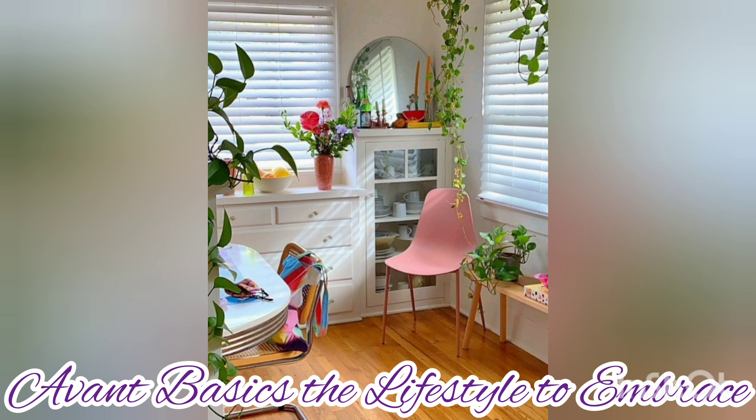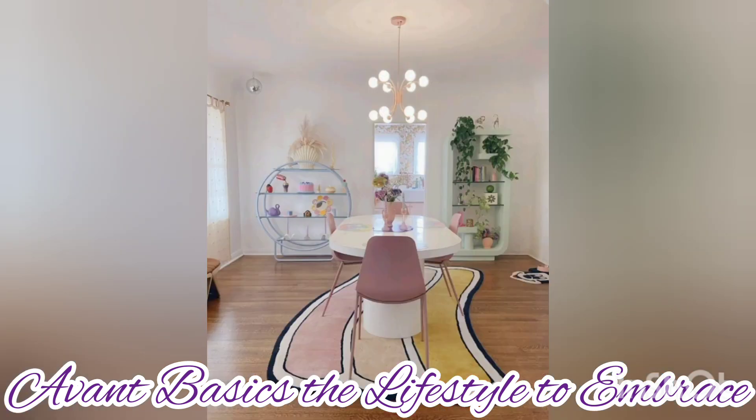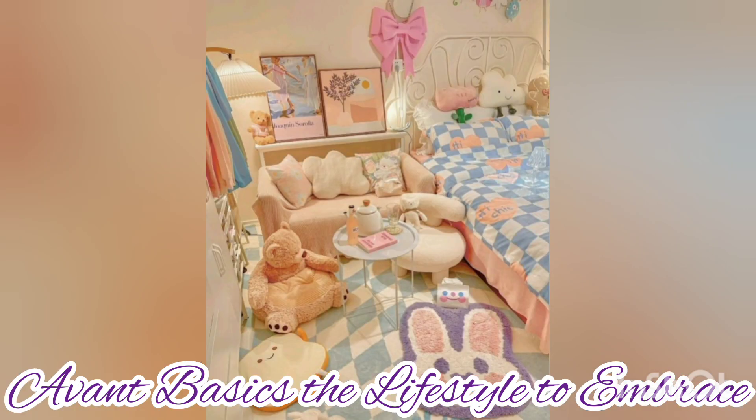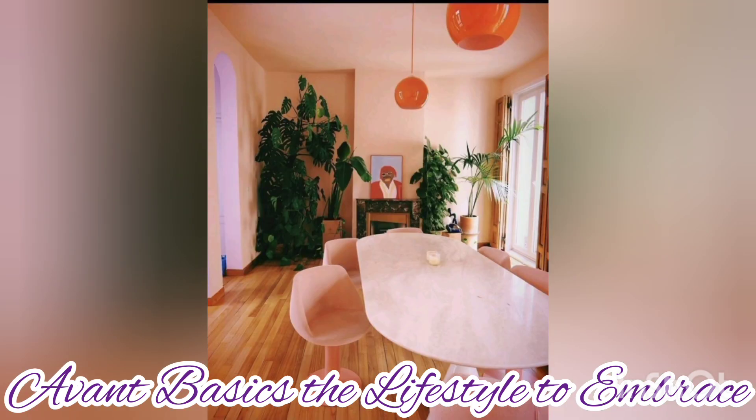This is a happy, loud, fun interior design preference that is only growing in popularity. Floral prints, swirly designs, and bright colorful details allow individual personalities to flourish. The style is about being very expressive of your space while using sustainable items to live your day-to-day life. Avant Basics home decor is for those who love bright colors, distinct shapes, clashing patterns, and an overall fun sense of weirdness and elegance.